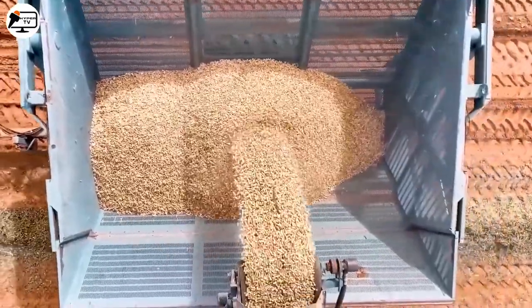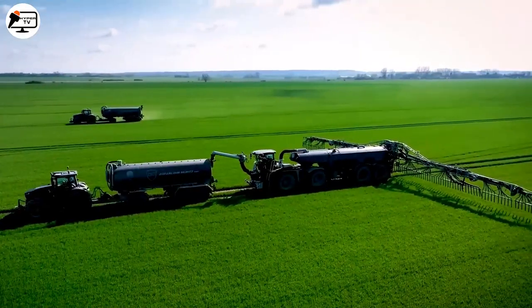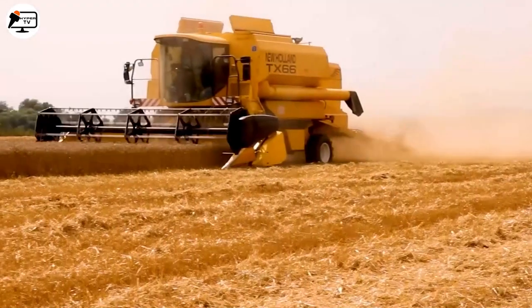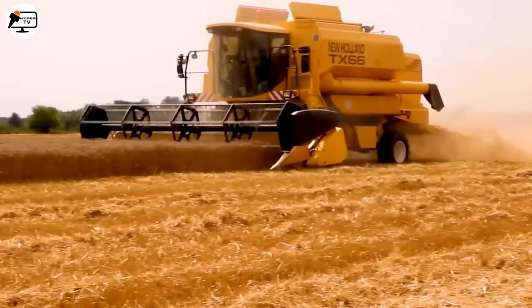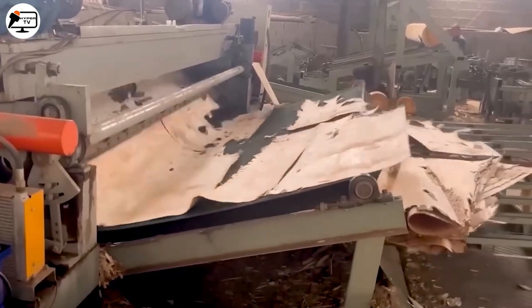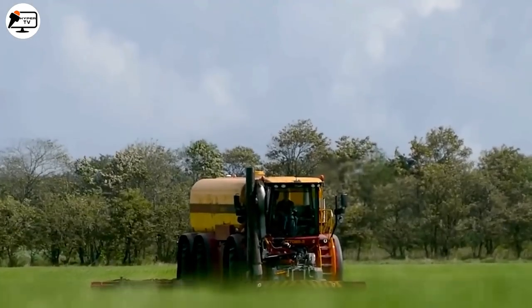Welcome to the next generation of farming. As modern machinery becomes the heartbeat of agriculture, we're seeing innovations that redefine the future. Stay tuned as we delve deep into the mesmerizing world of powerful agricultural machines and the latest strides in farming technology.